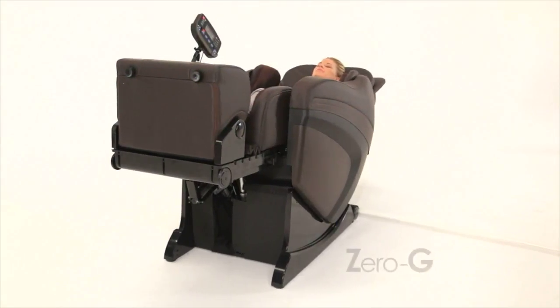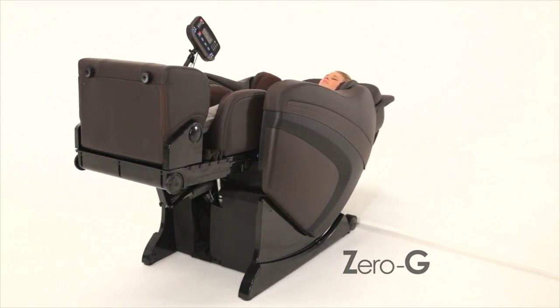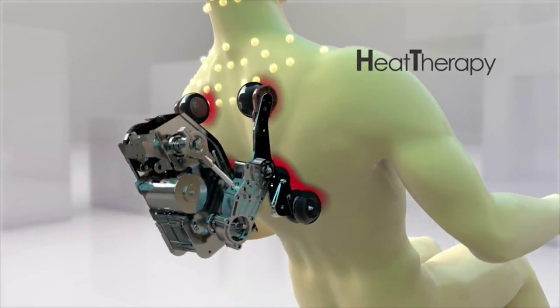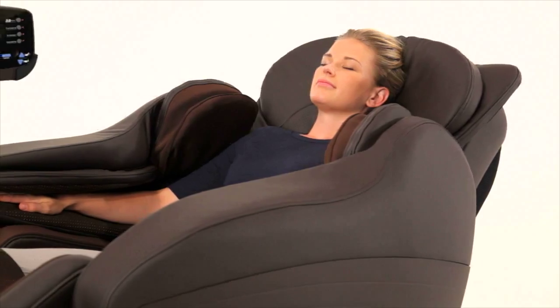During all of this, Zero-G evenly disperses weight throughout your spine and elevates your feet, increasing circulation and reducing strain on your heart. Our soothing Heat Therapy delivers indirect heat waves to your sore muscles and joints.